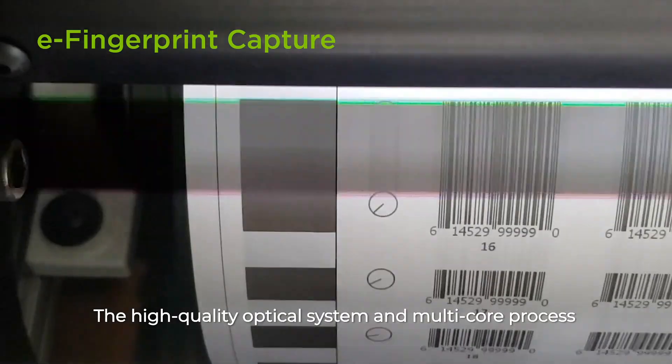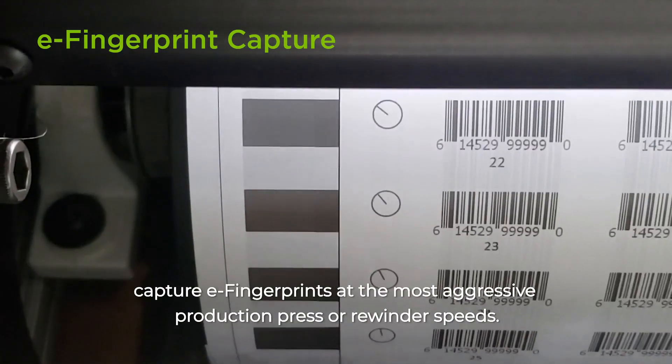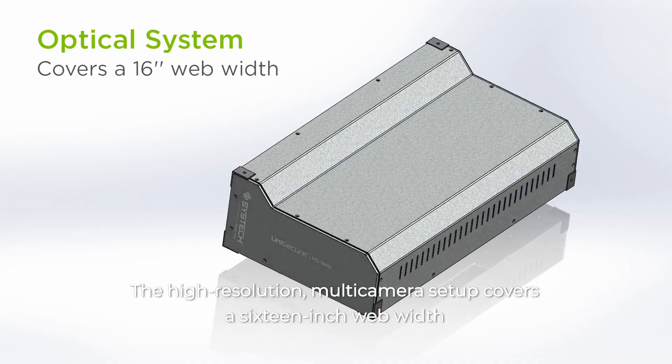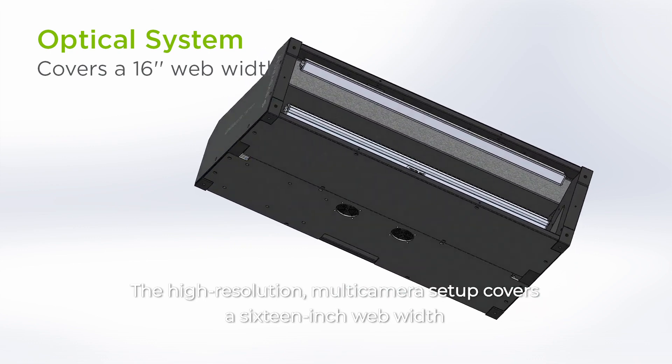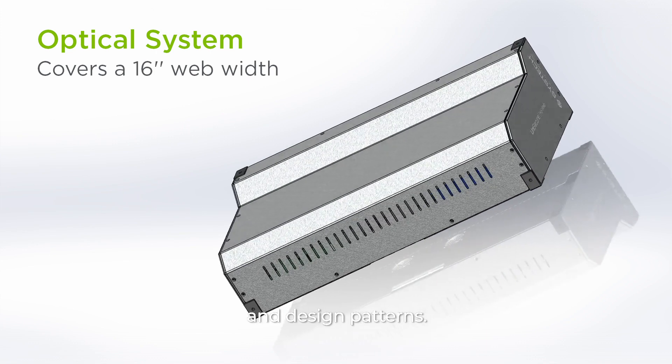The high-quality optical system and multi-core process capture eFingerprints at the most aggressive production press or rewinder speeds. The high-resolution multi-camera setup covers a 16-inch web width and can support a wide range of web layouts and design patterns.